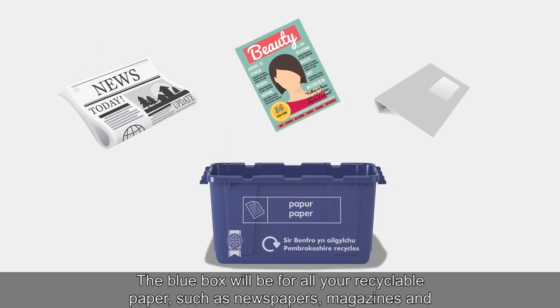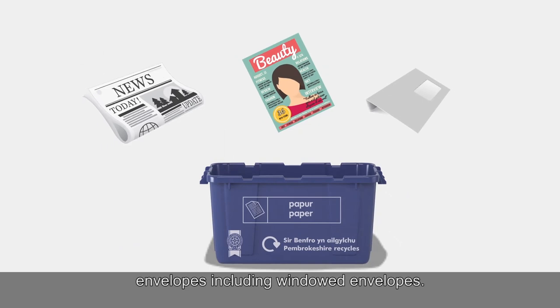The blue box will be for all your recyclable paper, such as newspapers, magazines and envelopes, including windowed envelopes.